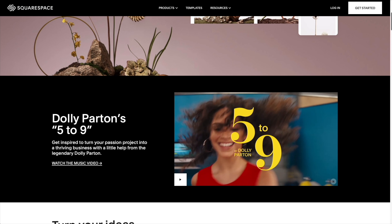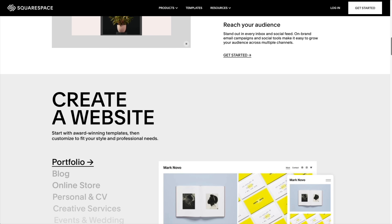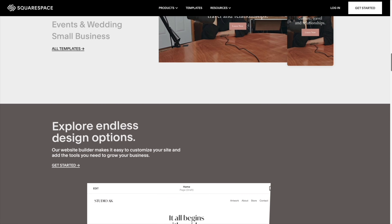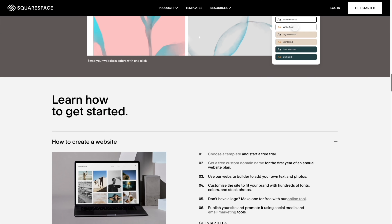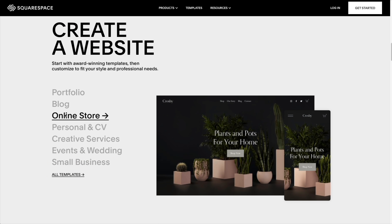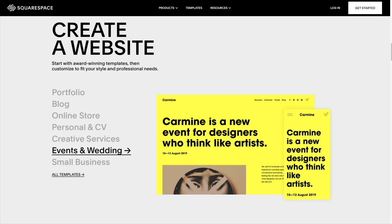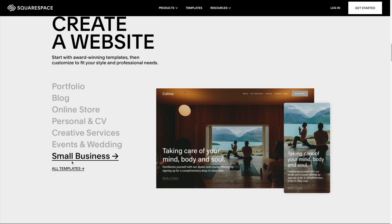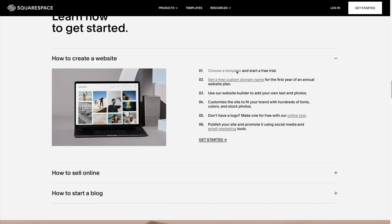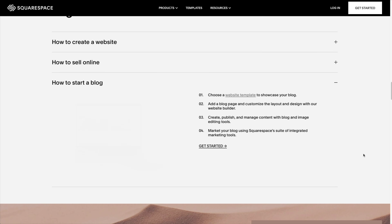Thanks to today's sponsor Squarespace — you can create your own beautiful website. Squarespace is the all-in-one platform to build a professional website, online store, or portfolio. It's easy to claim a domain, create a custom site that matches your style and brings your ideas to life. Head over to squarespace.com for a free trial, and when you're ready to launch, go to squarespace.com/everydaydad to save 10% off your first purchase of a website or domain.